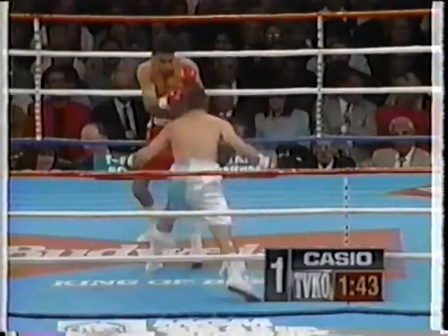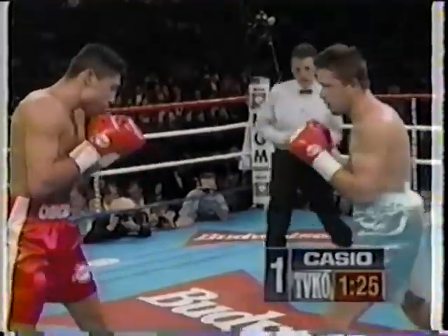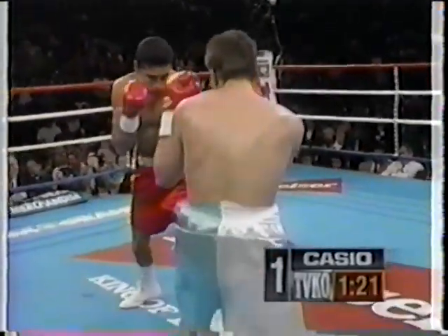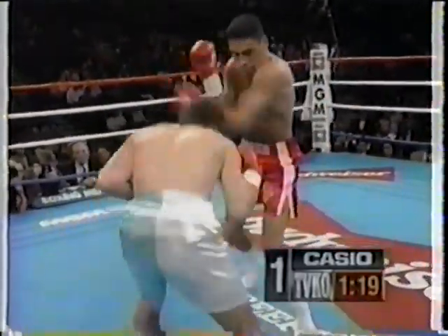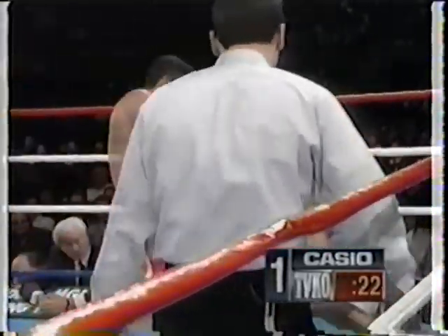There was a left hook to the body, left hook back up on the chin, and another left hook on the chin. He's growing up and learning to become a professional. Big right hand by Oscar. Yes, he is moving a little bit more, and one straight right through the guard of Carl Griffith.